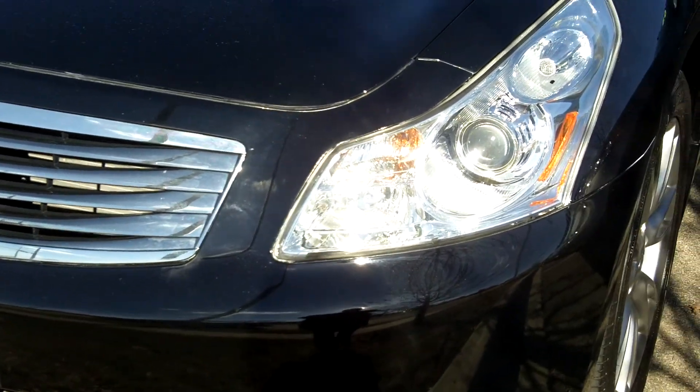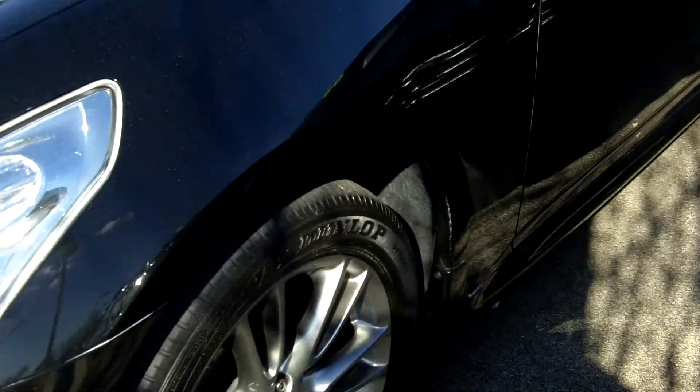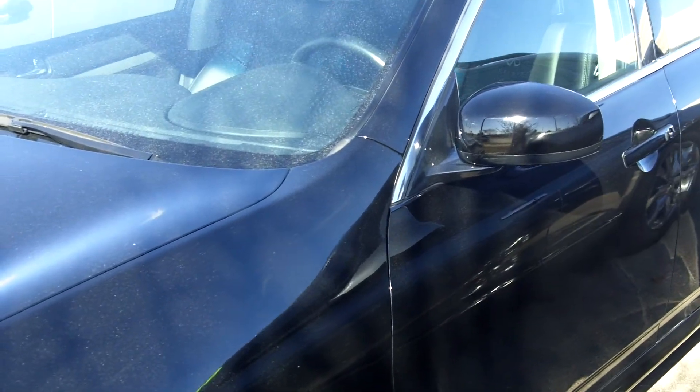Isaac, this is the car that I was talking to you about on the phone. I thought the pictures were up on the website, but they're not. But this is the black graphite interior sedan.